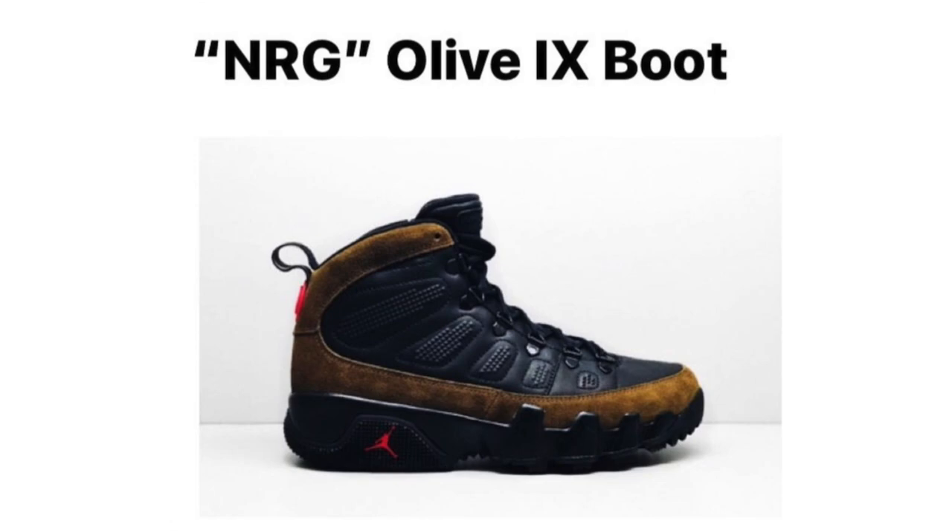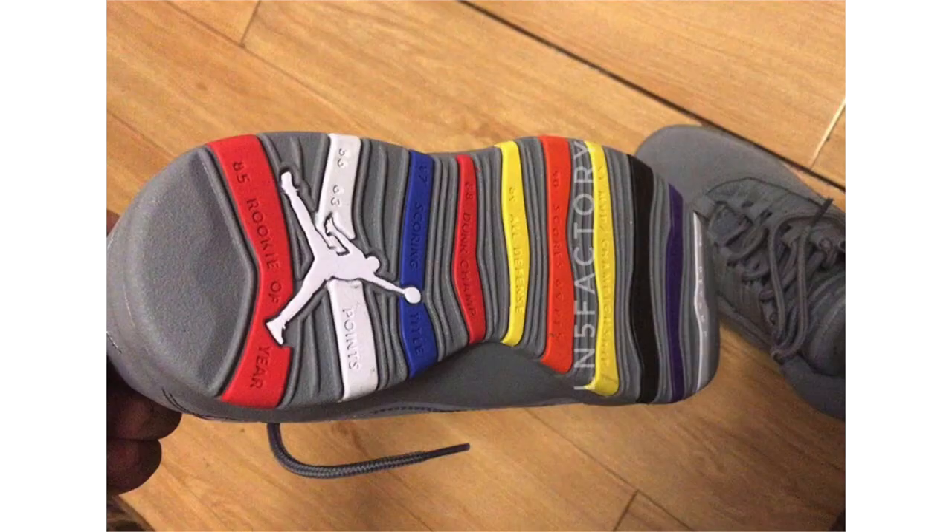Regarding the NRG label — it does not mean patent leather as some people assume. I believe NRG can mean two things: slight changes to the shoe, or more likely 'energy,' indicating a limited release.